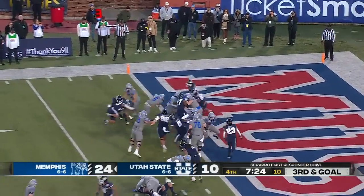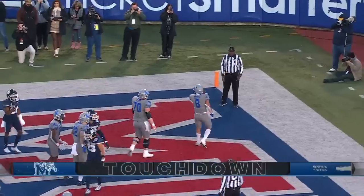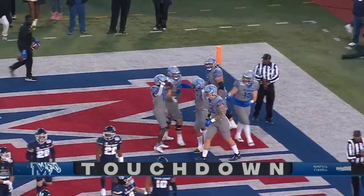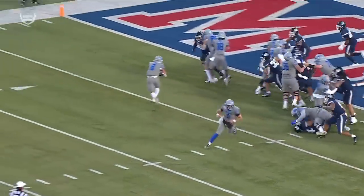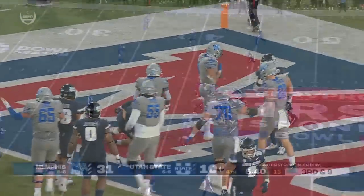Third down and goal. Ducker on a pitch and Ducker's into the end zone for a touchdown. Memphis got tired of all that — they couldn't get it inside, but they went outside. Ducker finished the touchdown. Look at the blocking up there, trips formation, guys just coming off the ball, and Ducker scores.